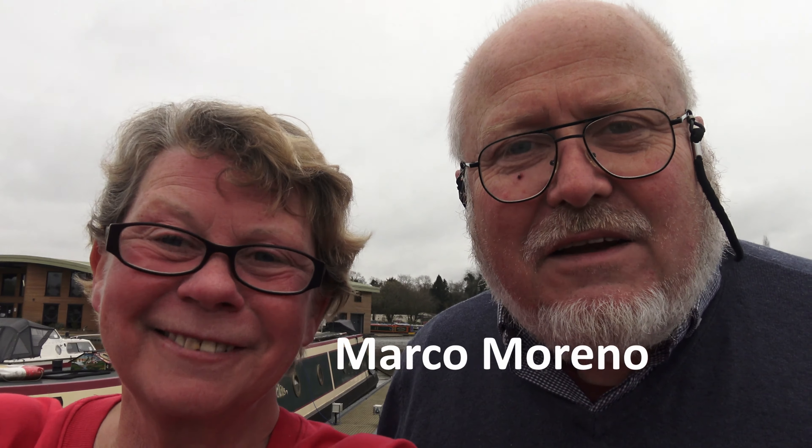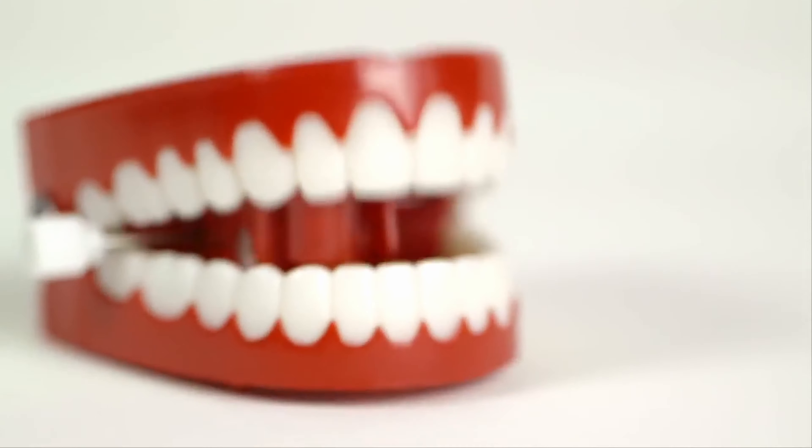Thank you very much to our latest Patreon supporter, Marco Moreno — thank you, Marco, wonderful, thank you for supporting the channel. Anybody who's got any free false teeth, yes, please support us and buy some for me! Well, now I'm going to get a load of those chattery wind-up teeth — you know the ones, the wind-up ones. I've seen them for donkey's years!